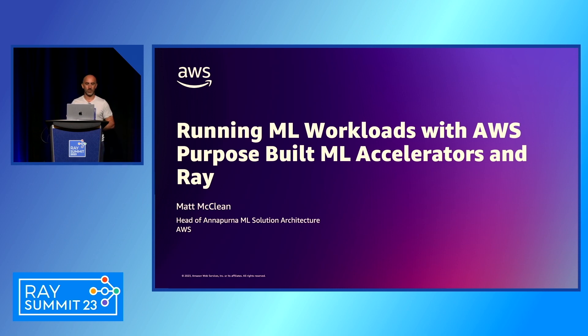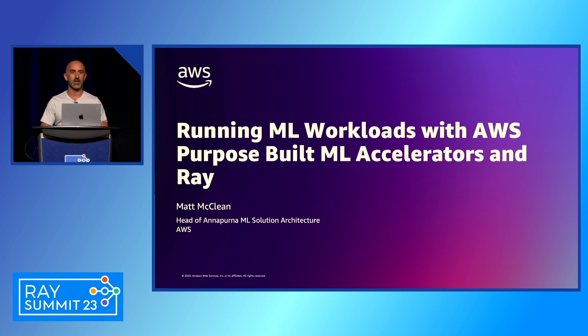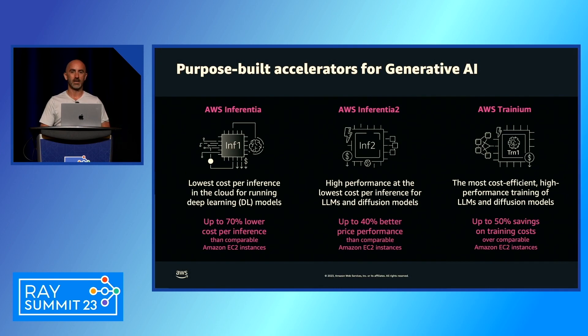Welcome to 'Running ML Workloads with AWS Purpose-Built ML Accelerators and Ray.' My name is Matt McLean and I lead the Annapurna ML Solution Architecture team. My team helps customers move ML workloads onto AWS Trainium and Inferentia.